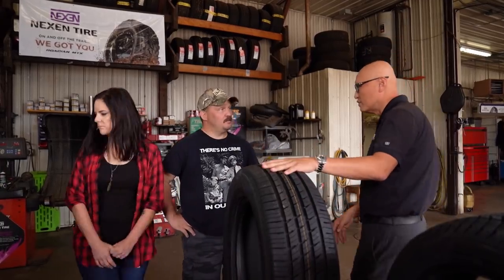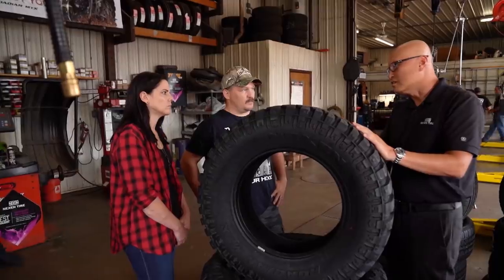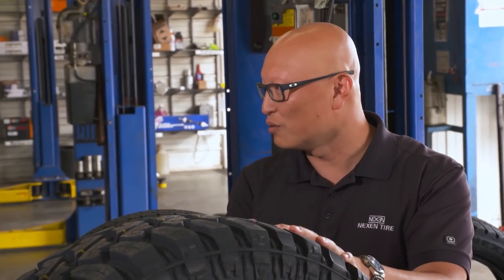This tire will do its job, but for your truck it's something a little bit different. That looks like some grippers. Yes — this is our Roadian MTX, our newest tire. I like the design. But we put a lot of technology into this tire. We test it in the rain, snow, and ice to make sure that you don't get too much noise. You're able to be inside your truck and still talk to the family.